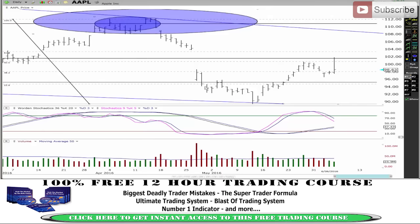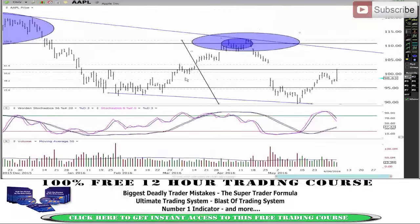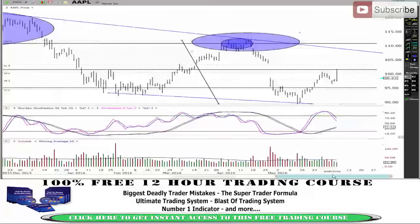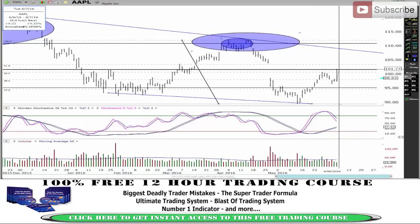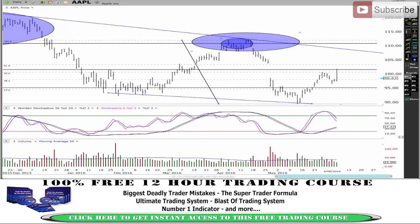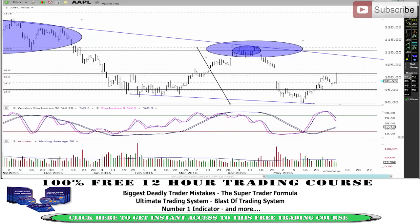It actually came up to that area of resistance — that resistance line I had — ran right to it and rejected it, coming straight back down. Not a lot of volume there but lots of movement. At one point this was up about four and a half percent. So why did it just spike through, close that gap, and come back down? If the market does break down from here, that's a weak sign on Apple.